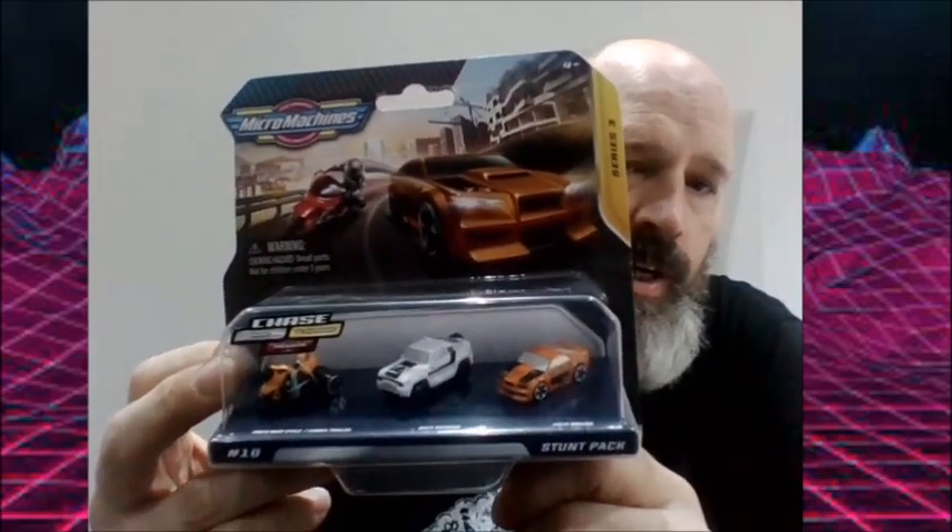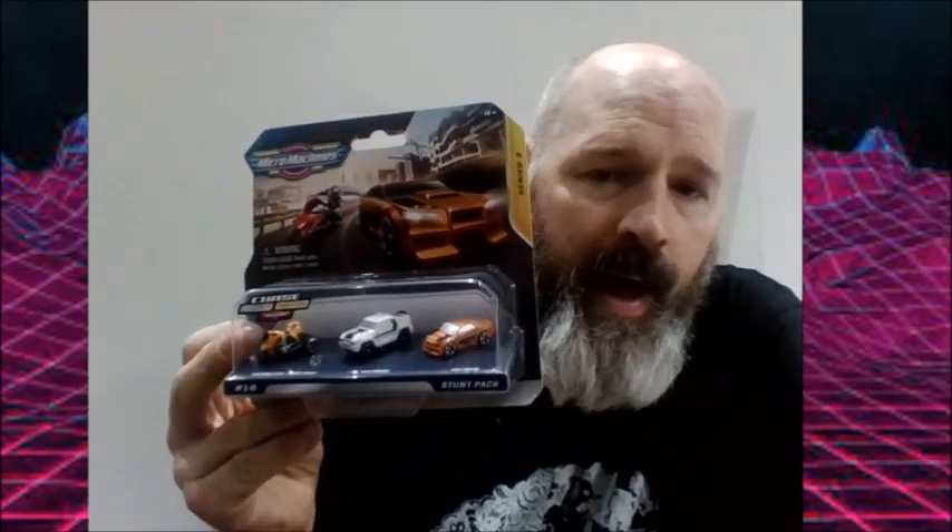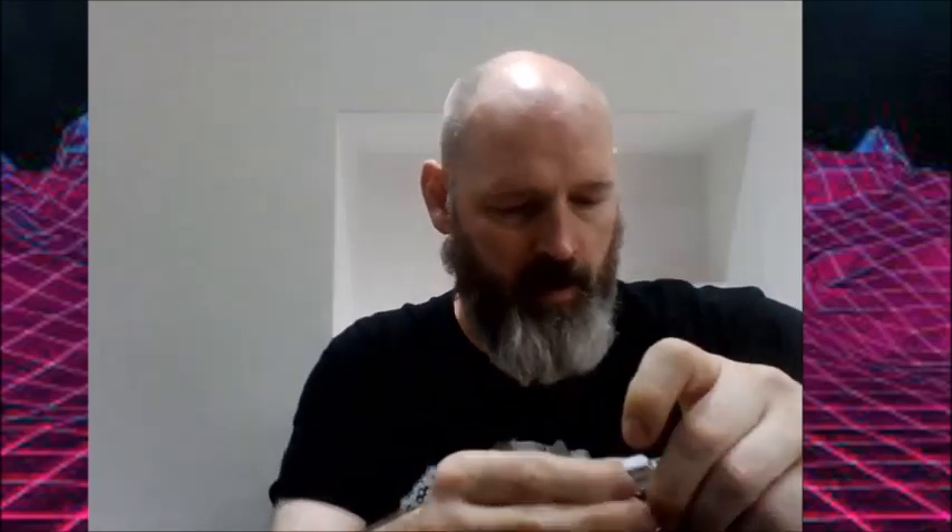It's the Micro Machines Series 3 Stunt Pack. They are absolutely tiny. I'm going to unbox and delve into this box of toys because I want some comparison fodder. We have got a car here — if I can get the anti-theft plastic out of it.